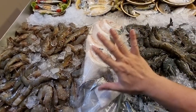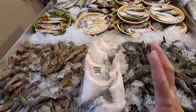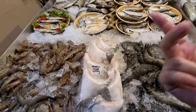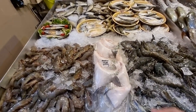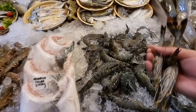Hamachi collar - 48 dollars per kg. One packet is about 1.2 to 1.4 kg, roughly about 60 dollars plus minus. About seven to nine collars inside. Simple to cook - just pan fry, oven bake, or air fry. Very nice, very oily part of the hamachi which is the Japanese yellowtail.